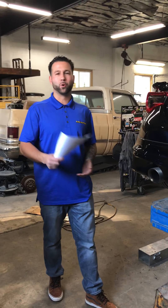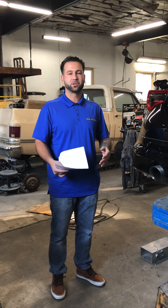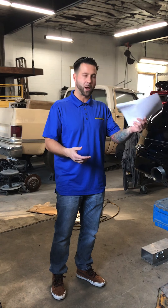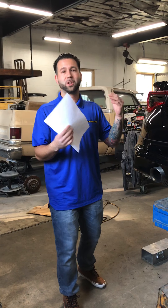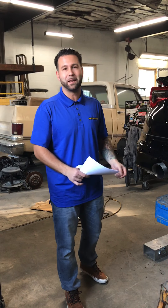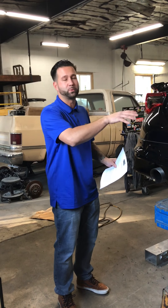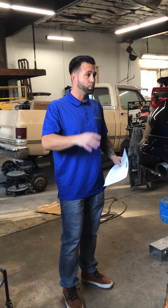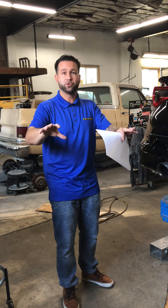Basically, to wrap this video up: we're just trying to bring awareness to consumers and the public. Insurance-recommended facilities are not acting in your best interests. These shops aren't performing proper repairs, as you can see. They're doing production repairs — they want to get vehicles in and out, use cheap parts, skip putting all the parts on, and not bill for certain procedures because they're not doing them. This in turn keeps the insurance company's profits high — that's why they send you to these shops.